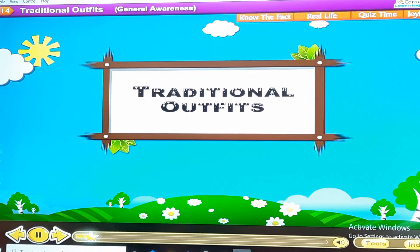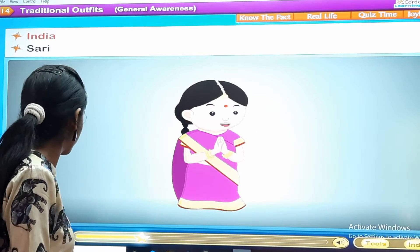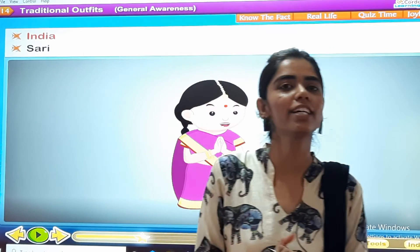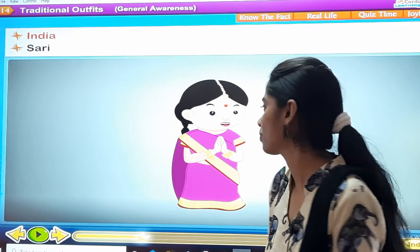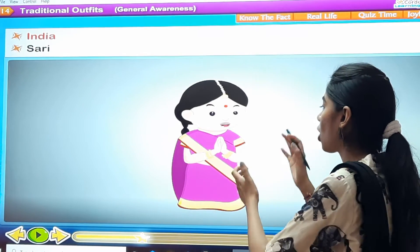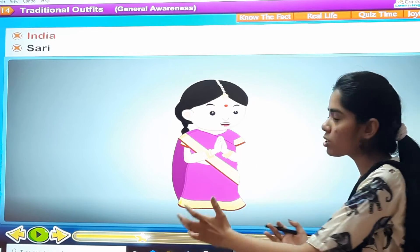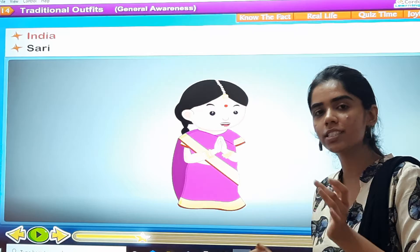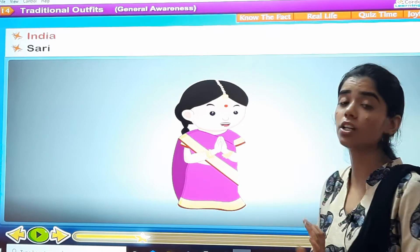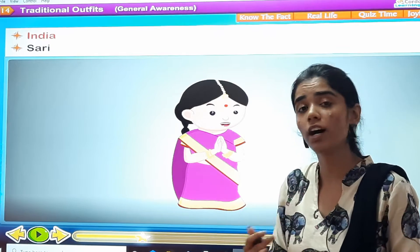Traditional outfits. The first one is India. We know that the traditional outfit of India is the sari. It comes in beautiful colors. It is a traditional outfit worn by women. Now let's see the outfits of other countries.